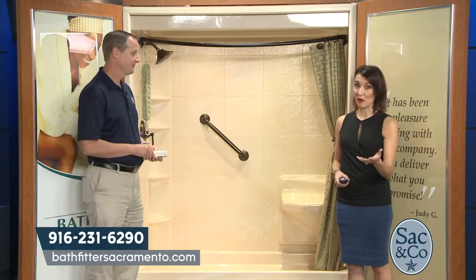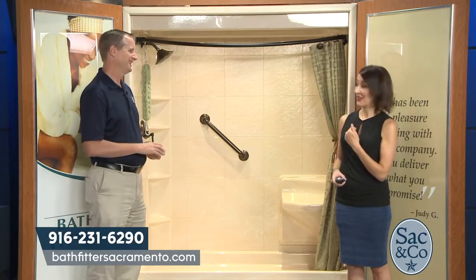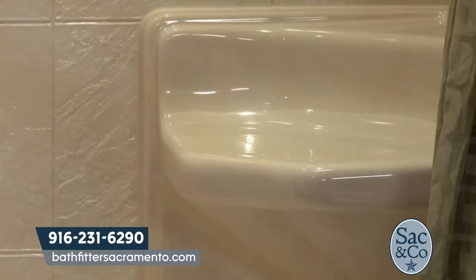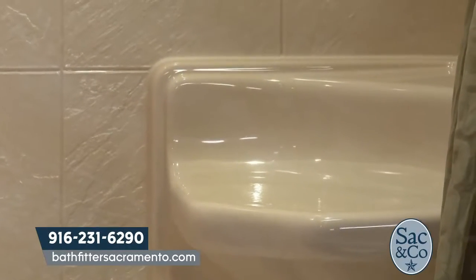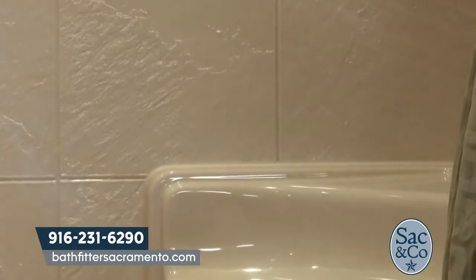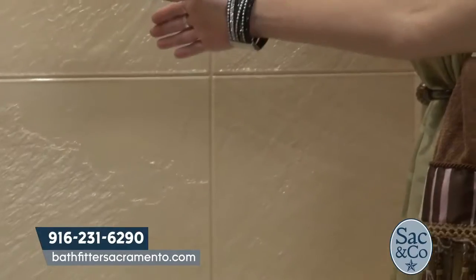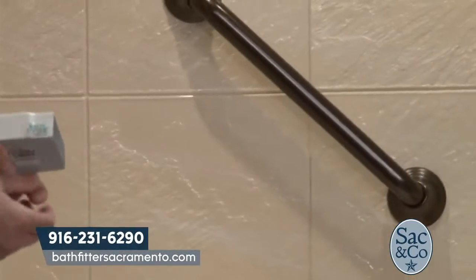It makes showering and bathing enjoyable again — and restores confidence for individuals who may not have felt safe showering alone. With safety handles and a seat, Bath Fitter can restore that independence and comfort in the bathroom.